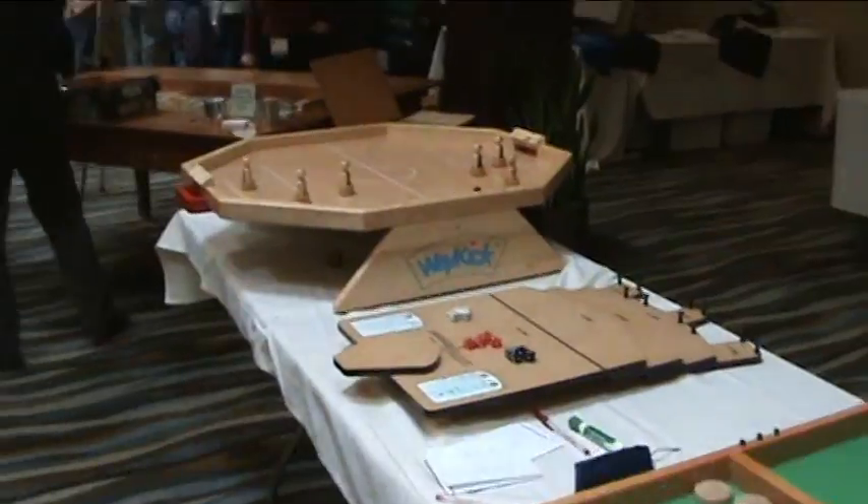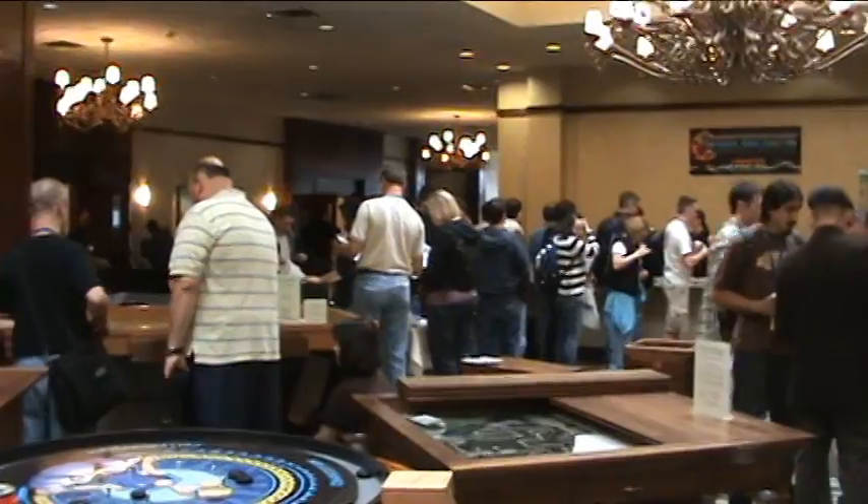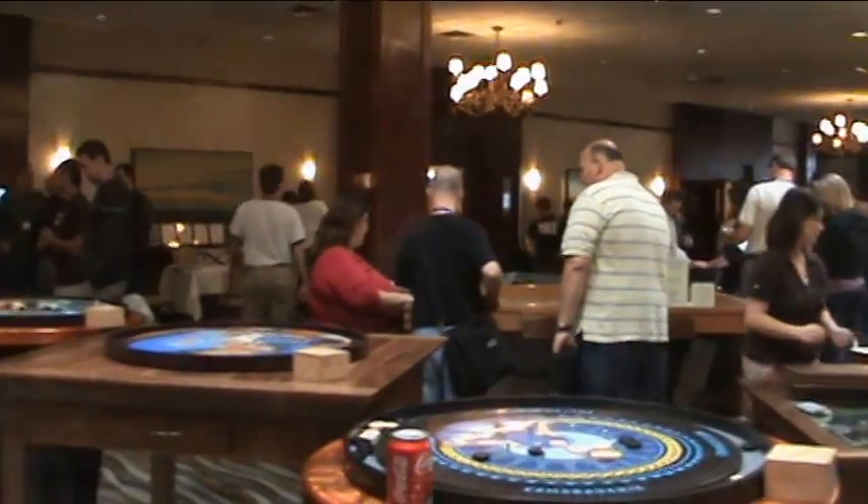This is in the main lobby, and there's a ton of dexterity games, and Geek Chic has all of their really cool tables they let us play on out. Amazing front lobby area.